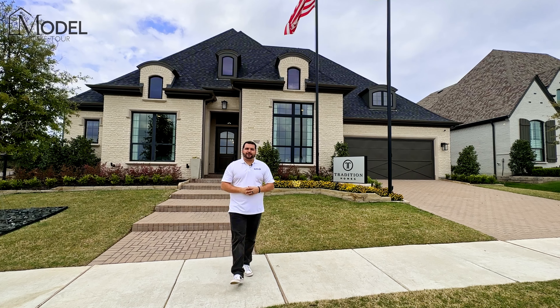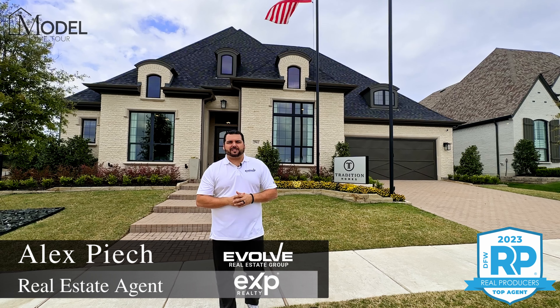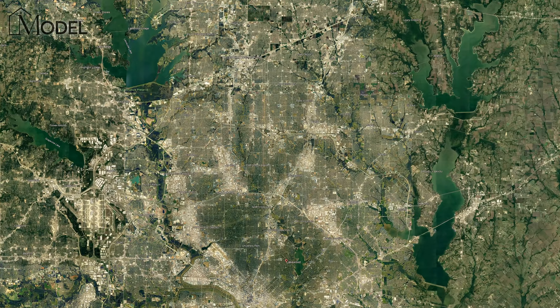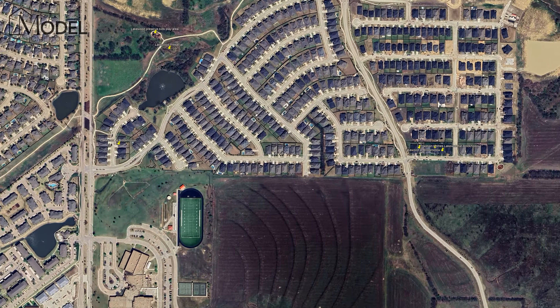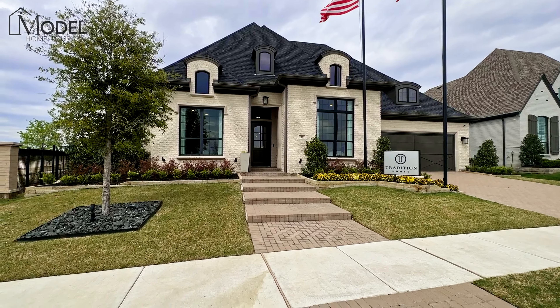Hey everybody, welcome back to another episode of Texas Model Home Tours. I'm your host, Alex Piauk, with Evolve Real Estate Group here at eXp Realty. Today we're in Prosper, Texas at the Lakewood at Brook Hollow Community, and we are going to be touring this absolutely stunning model home by Tradition Homes.